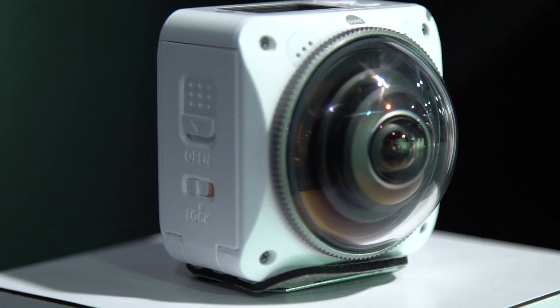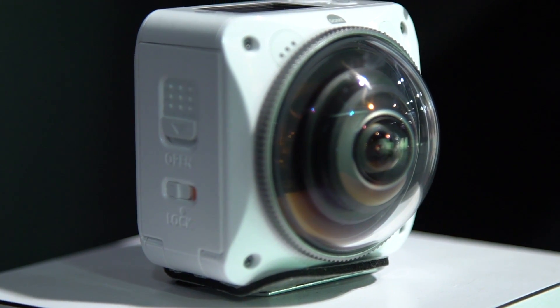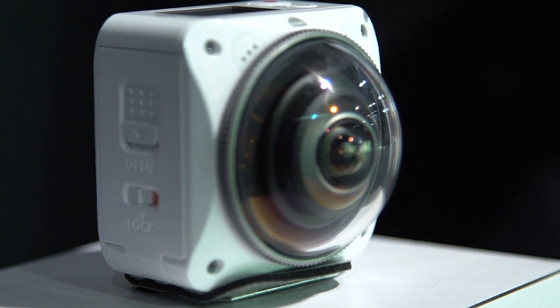Why don't you tell me a little bit about it and what's different between some of the 360 cameras you guys have done in the past? Yeah, this is a new product that we just started shipping not too long ago — it's the next generation of 360 cameras. It does both video and still photography, but what's unique now is all the processing is built into the camera.